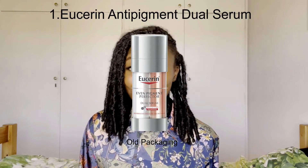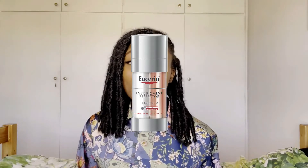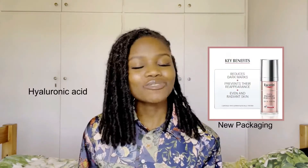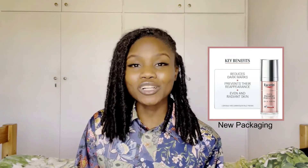The first product that helped me clear up my hyperpigmentation was the Eucerin Anti-Pigment Dual Serum. This dual serum consisted of two parts: one side being the thiamidol part and the other side being the hyaluronic acid part. Hyaluronic acid is a component found in your skin that helps to moisturize and retain hydration. The thiamidol part targets hyperpigmentation and prevents the reappearance of dark spots. It's also well known to treat melasma — I'll link an article in the description below.